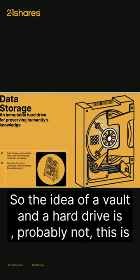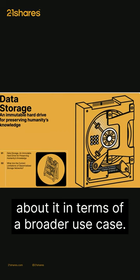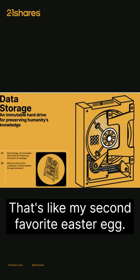The idea of a vault and a hard drive is probably not the first time it's been done, but we really wanted to think about it in terms of a broader use case. As you can see in our little illustration on the left, we've got a bookcase with all these hard drives and a little cat. That's like my second favorite Easter egg.